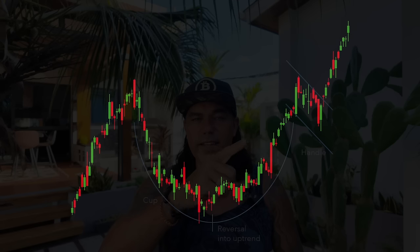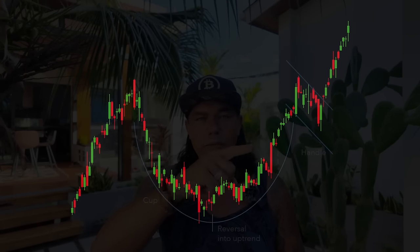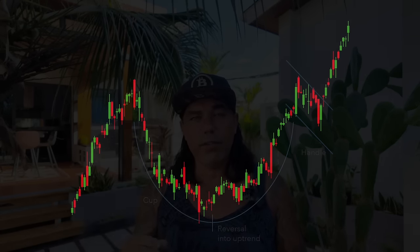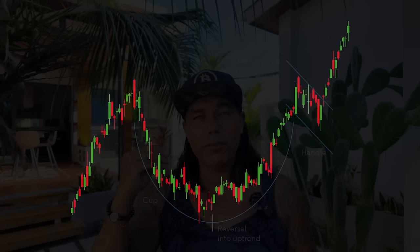Today's trading tip is about the cup and handle pattern. A cup and handle is a bullish continuation pattern: if we are in an uptrend and fall down forming a rounding bottom — the cup — followed by a pullback that looks like a wedge — the handle — that is a bullish continuation pattern. From there the price goes upward again. Don't be fooled — it's not a breakdown. A cup and handle always signals bullish continuation. Go to the charts and find one.